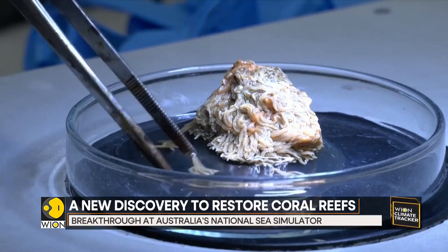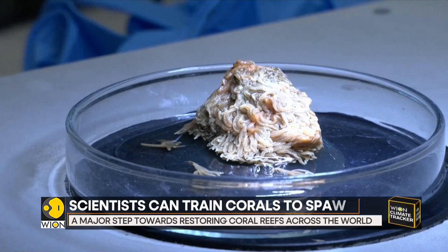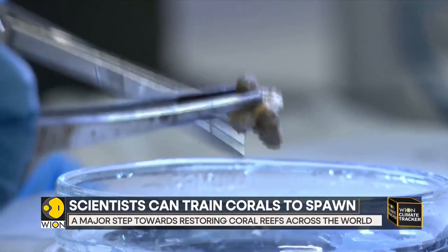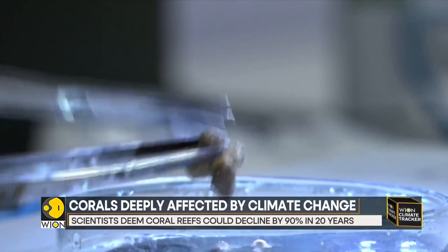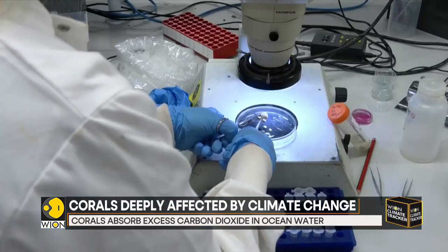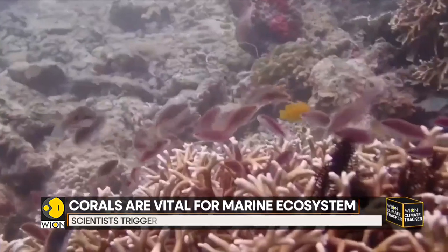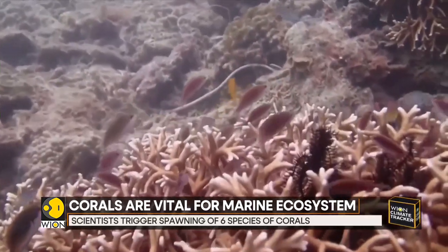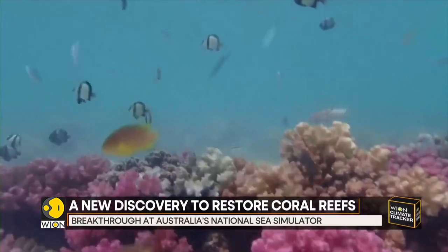At the Australian lab, six species of corals were tricked into spawning during the Australian winter. Although these corals have not been exposed to natural environment cues, as they have been raised under artificial conditions all their lives, this particular breakthrough is a major step to restore the coral reefs around the world. Scientists estimate the world's coral reefs could decline by as much as 90% in the next 20 years as a result of climate change.